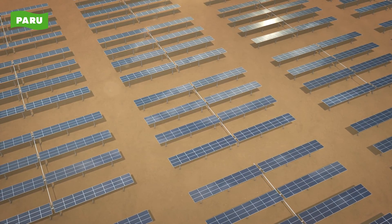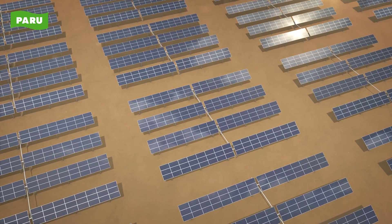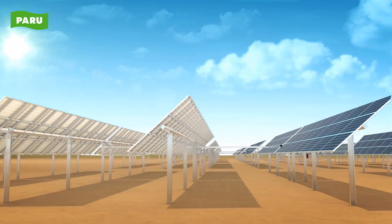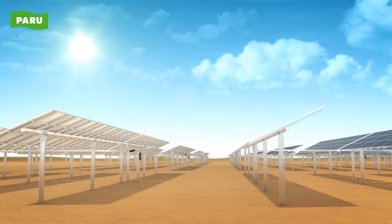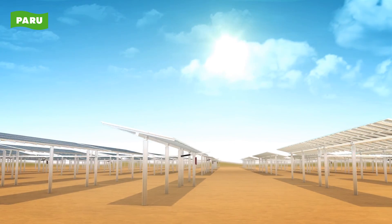Paru's single axis tracker guarantees maximum generator efficiency with its optimal angle of incidence tracking. Paru's single axis tracker is a solar energy solution which can generate more solar power in response to the position of the Sun.